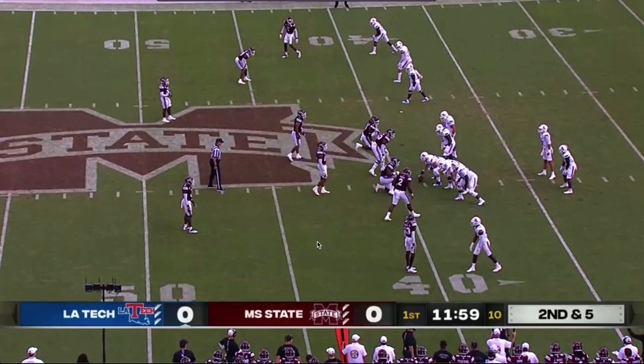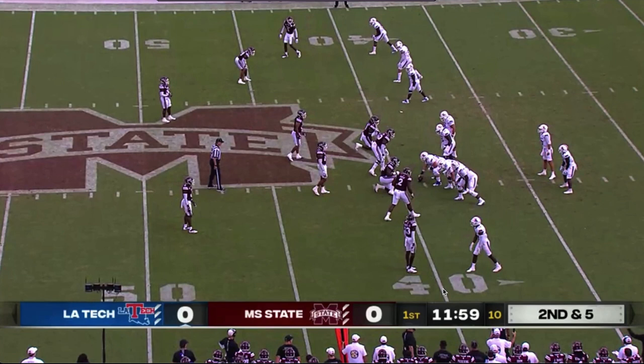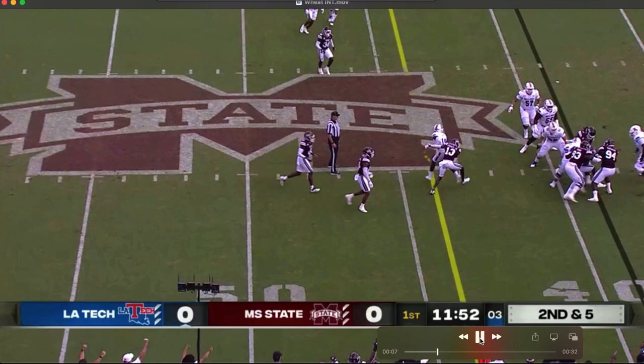A couple of turnovers created on defense. Let's look at the interception that set State up for its first score. Tyrus Wheat is the one who intercepts it, so keep your eye on him. Four-man front — three-three, but it's a four-man because he's up. Trying to throw a slant. Wheat's in the throwing lane. Just makes a play on the ball.